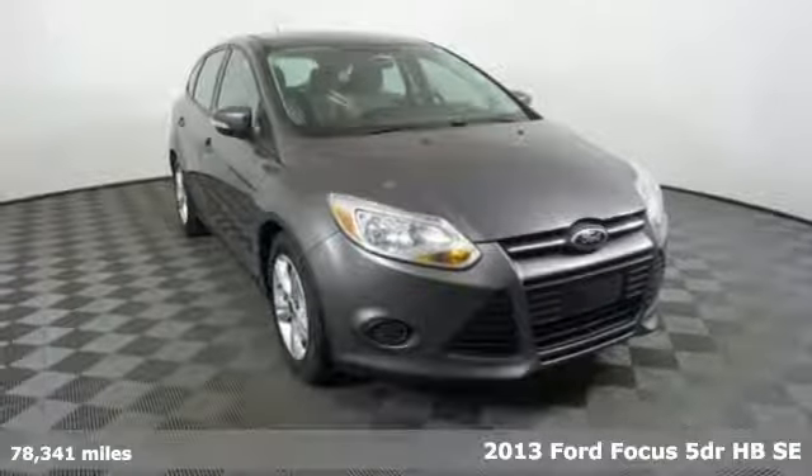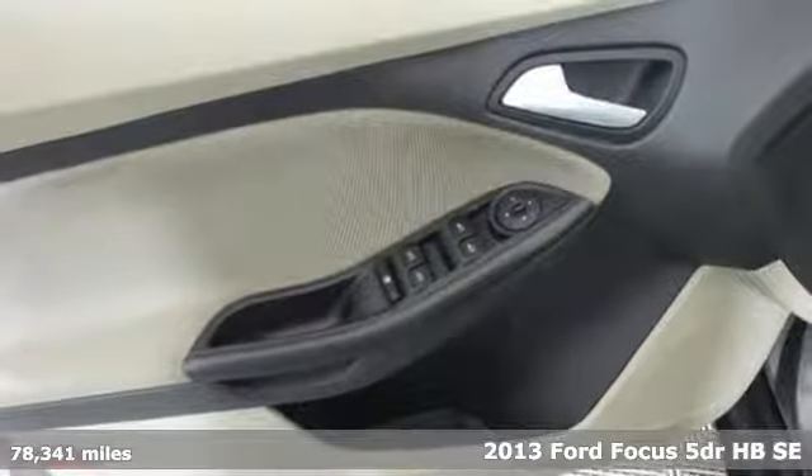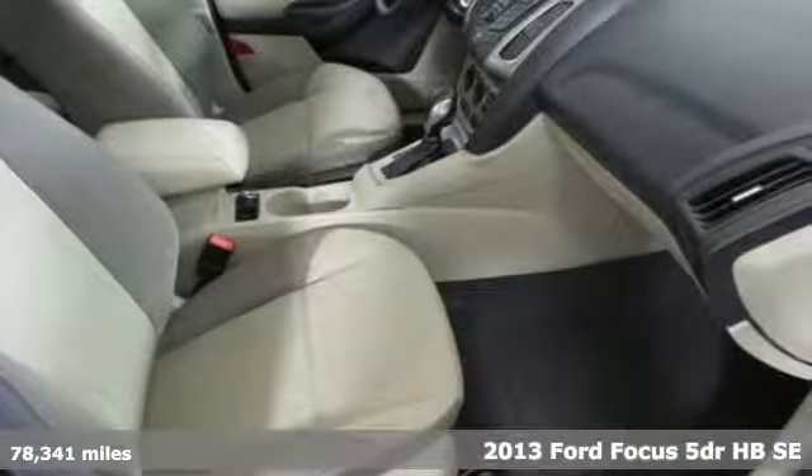It's a 2013 Ford Focus. This Focus is designed to inspire and driven to exceed expectations. It comes with great features you love.